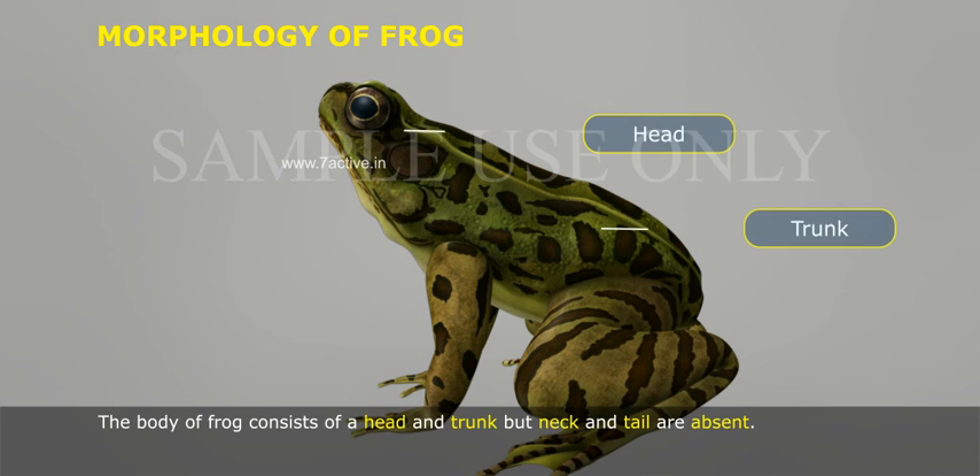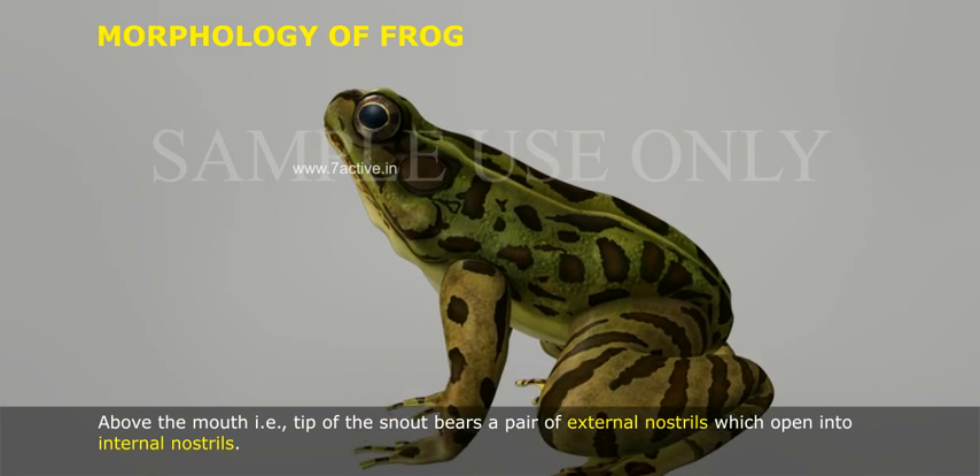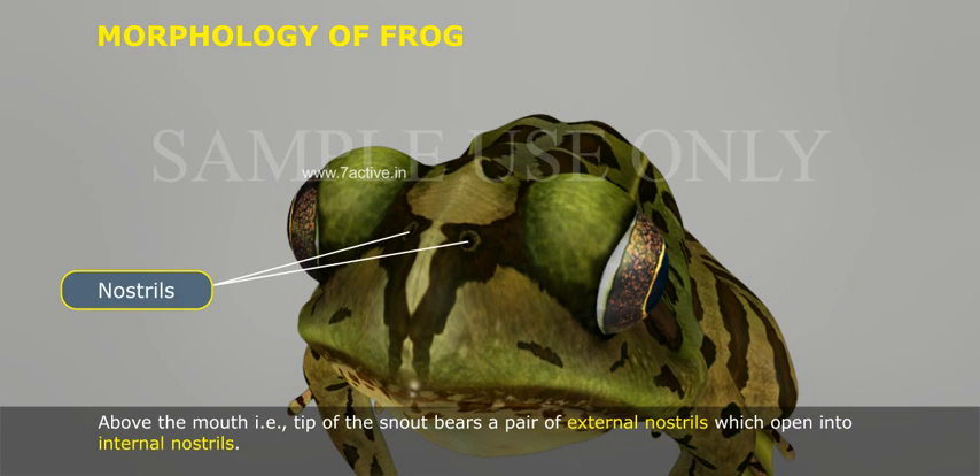The body of frog consists of a head and trunk, but neck and tail are absent. Above the mouth, at the tip of the snout, bears a pair of external nostrils which open into internal nostrils.